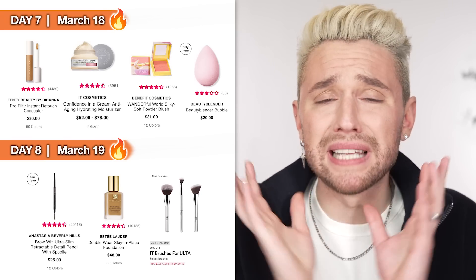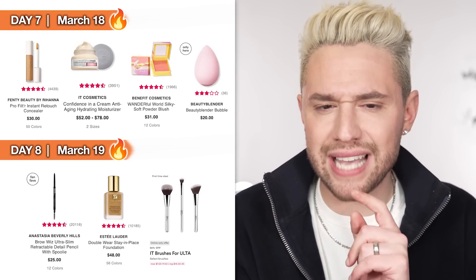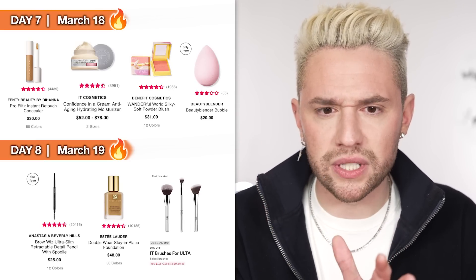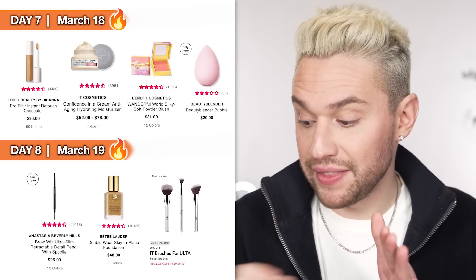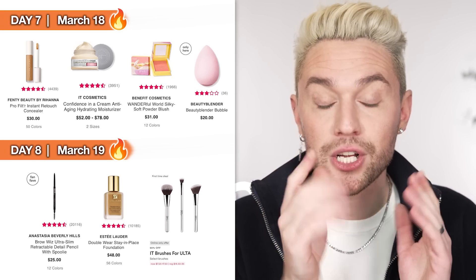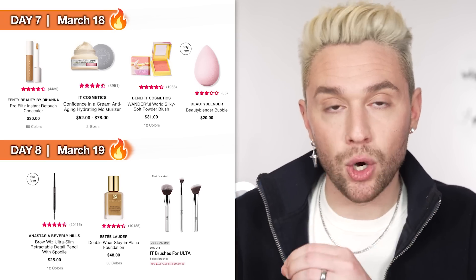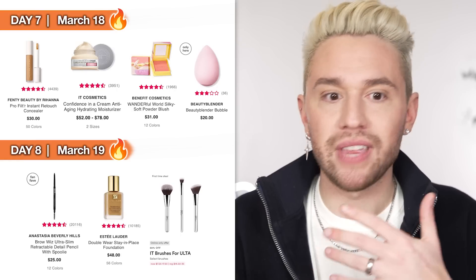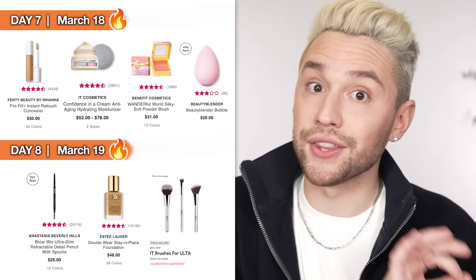Double Wear is very pigmented but very thin, so you can do little baby dots and buff it out for sheer coverage, or build it all the way up for a full-coverage event look. Combo and oily skin — run, don't walk. Also on Day 8 we have IT Cosmetics brushes — so high quality, sturdy, don't shed, blend like a dream. On this day specifically a foundation brush, powder brush, and eyeshadow blending brush are on sale. I'd maybe skip the foundation brush since my holy grail brush comes up later in the sale. Note: these brushes are online only on the 19th.